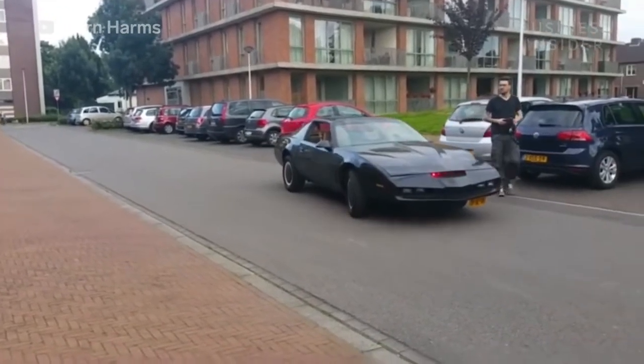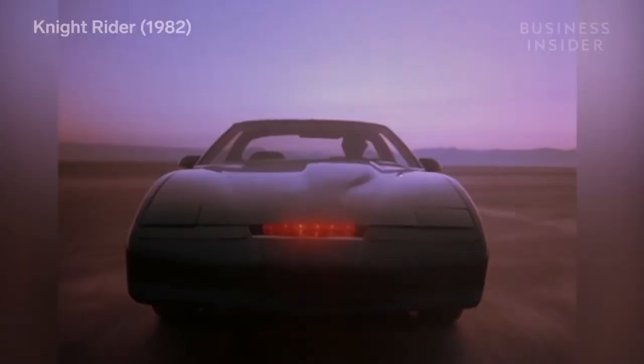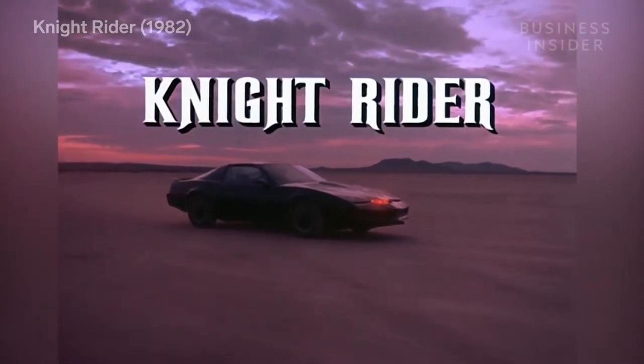Bjorn's response was simply, "Why not?" He also converted a customer's Pontiac Trans Am, modifying it to resemble the vehicle featured in the 1980s TV series Knight Rider.